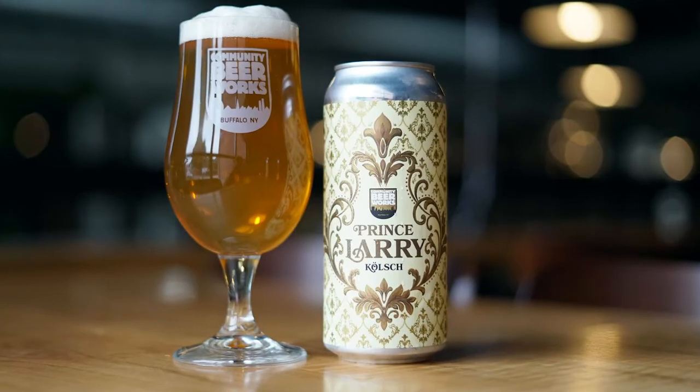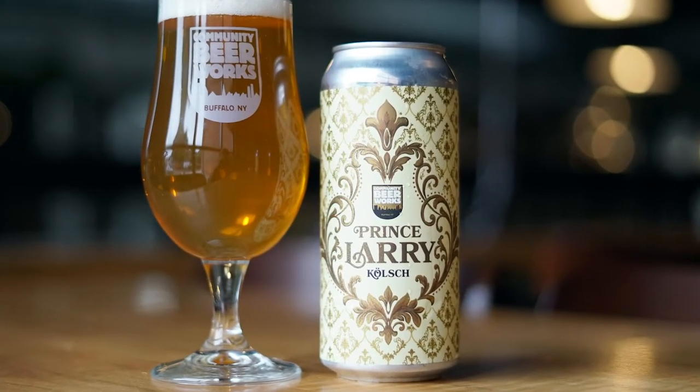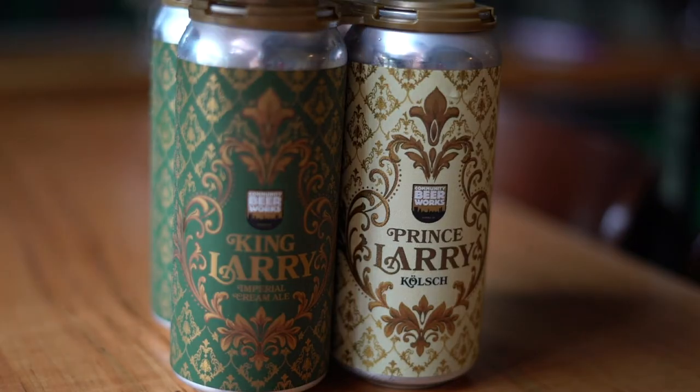We brewed this beer with a Cologne-style malt from Weyermann Maltsters in Germany. We got a really light touch of traditional Hallertau German hops at the end. It's got this wonderful, clean, crisp flavor with a bready malt character up front. It's just an incredible beer.